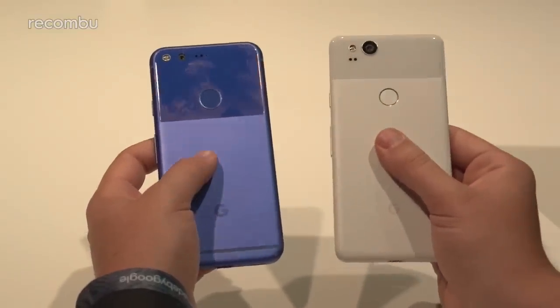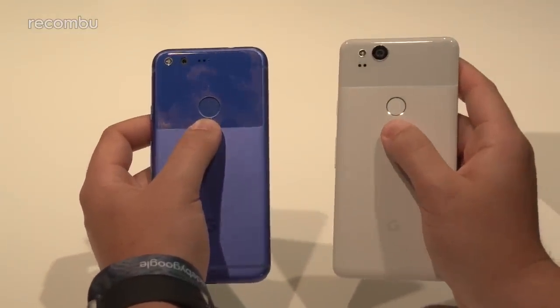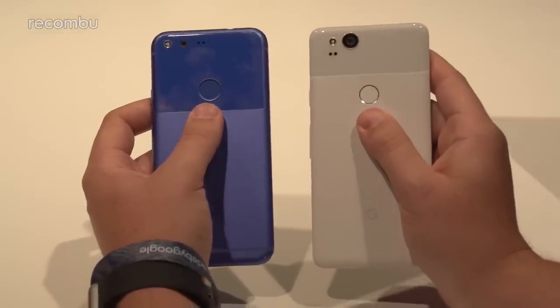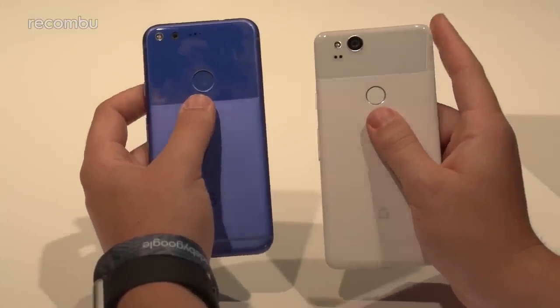Both phones feature a centrally positioned rear fingerprint sensor. The one on the Pixel 2 is apparently the fastest around, so we'll be testing it out thoroughly. The fingerprint sensor on the original Pixel was already pretty good, but if it's faster on the Pixel 2, that's always appreciated.